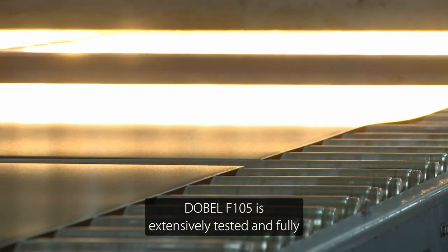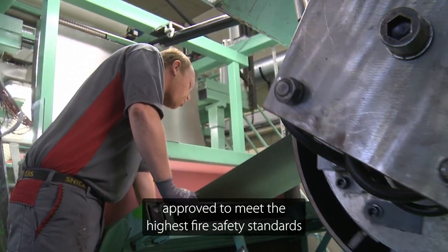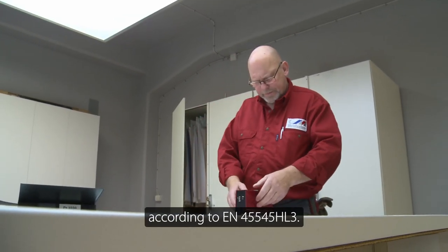Debel F105 is extensively tested and fully approved to meet the highest fire safety standards according to EN 45545 HL3.